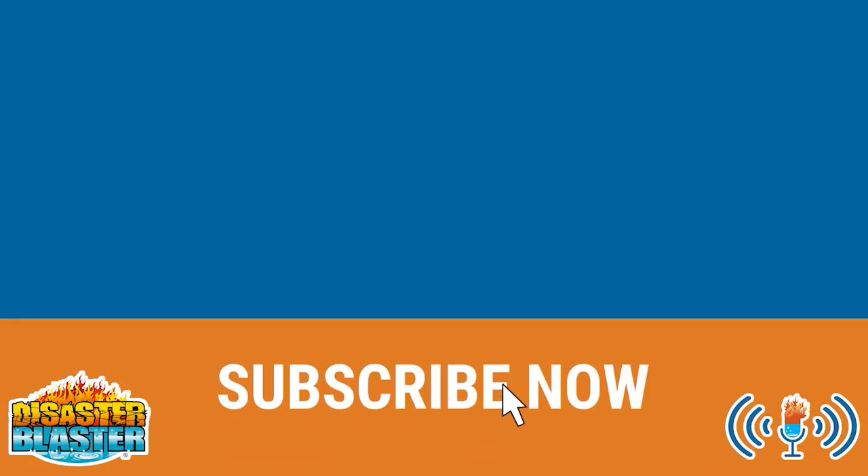Thanks so much for watching, don't forget to like and subscribe, and while you're here, check out our other great content.